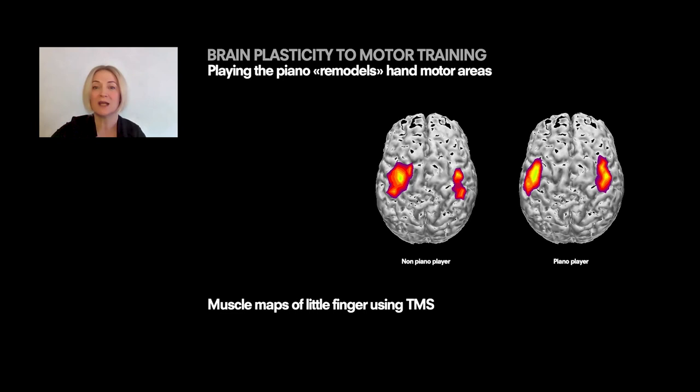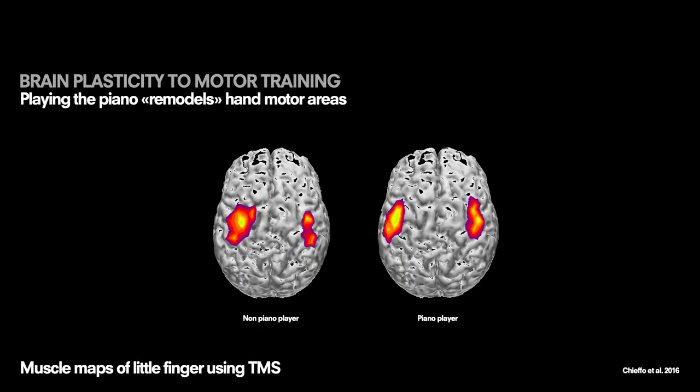This method allowed not only to test our brain excitability in different conditions, but also to measure brain cortical plasticity of our motor cortex. Here in this example, we can see that just playing the piano and learning to play the piano can reshape the representation of our hand muscles. It becomes much more symmetrical after years and years of training.